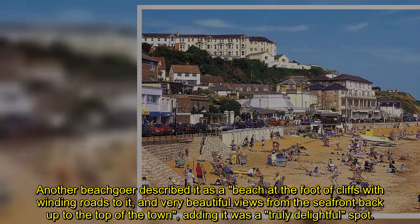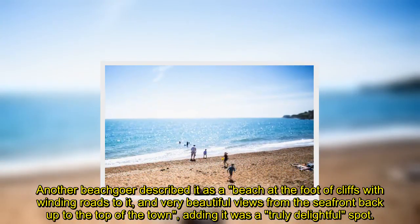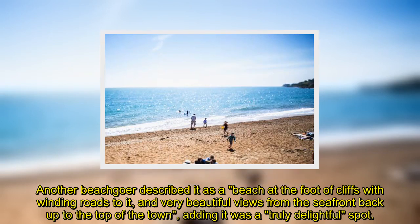Another beachgoer described it as a beach at the foot of cliffs with winding roads to it, and very beautiful views from the seafront back up to the top of the town, adding it was a truly delightful spot.